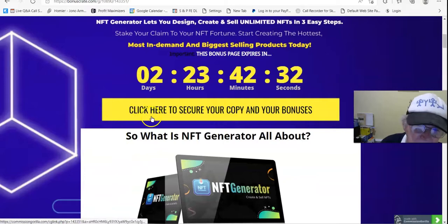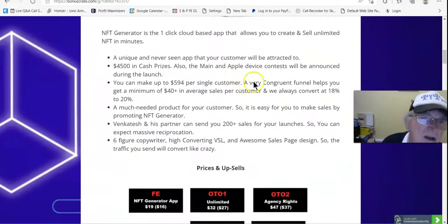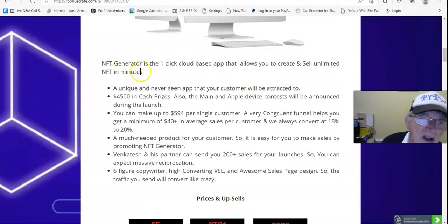Start creating the hottest, most in-demand and biggest selling products today. So what is NFT Generator all about? NFT Generator is the one-click cloud-based app that allows you to create and sell unlimited NFTs in minutes.